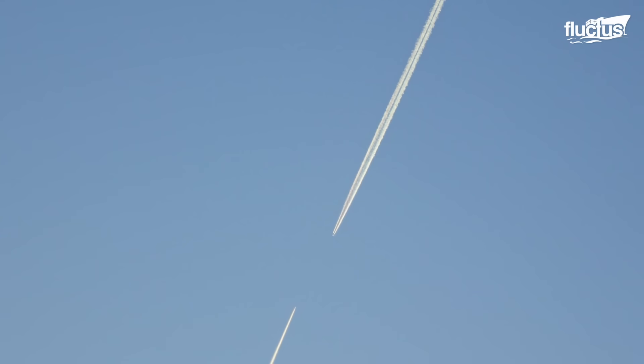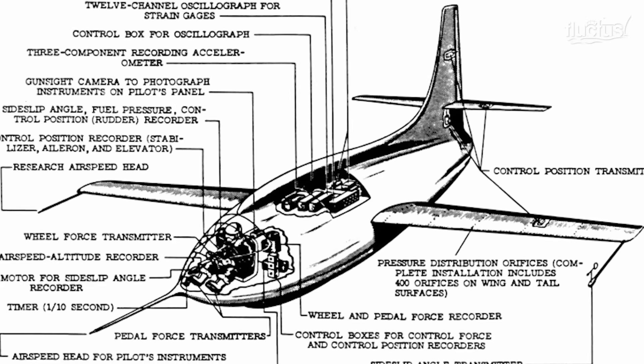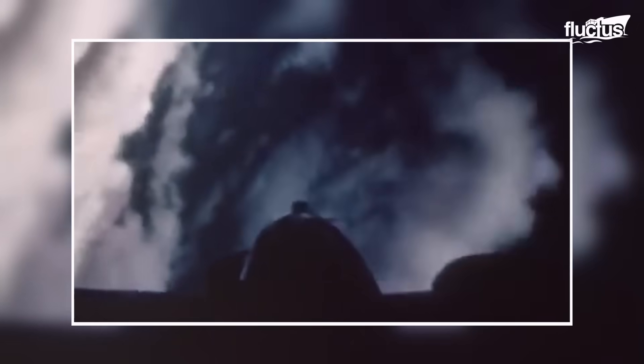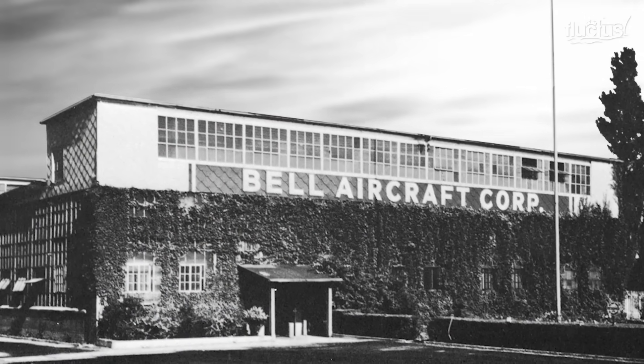The concept of supersonic flight was first explored in theory during the late 19th century. Still, it wasn't until the mid-20th century that practical efforts began to develop aircraft that could achieve supersonic speeds. On October 14th, 1947, the Bell X-1, piloted by Captain Chuck Yeager, became the first aircraft to officially break the sound barrier in level flight.